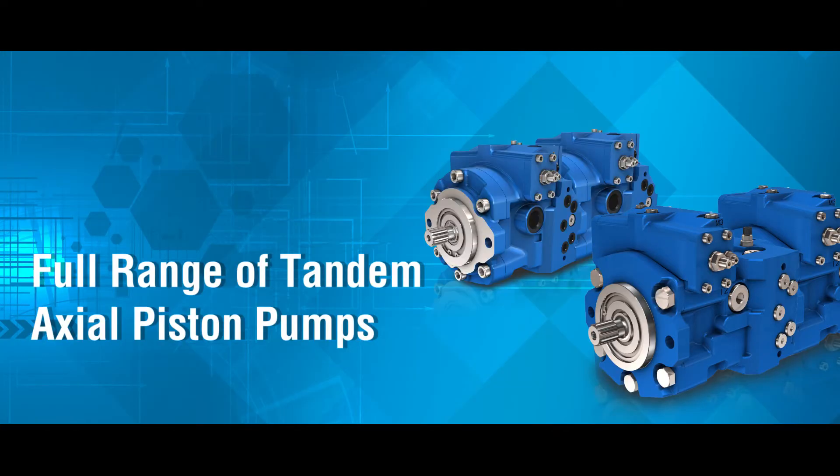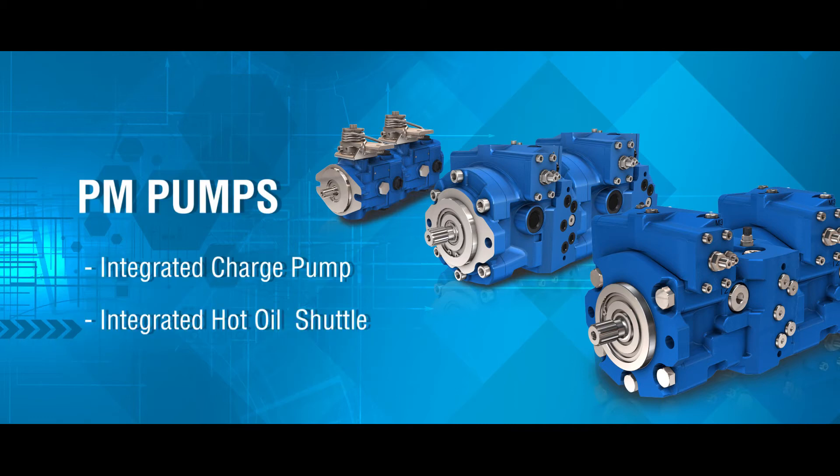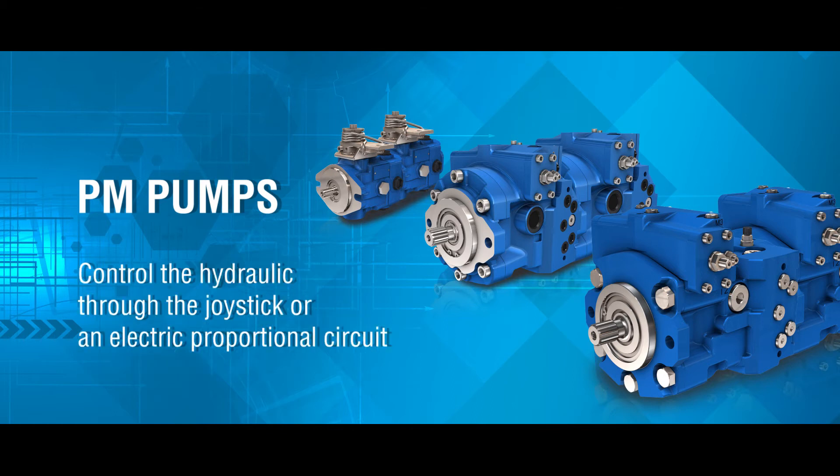Proclane Hydraulics does not only offer hydraulic motors. We also offer a full range of tandem axial piston pumps with an integrated charge pump, optional hot oil shuttle, and anti-stall valves. The PM range of pumps are able to control the hydraulics through the joystick or an electric proportional circuit.